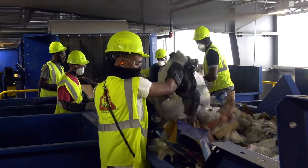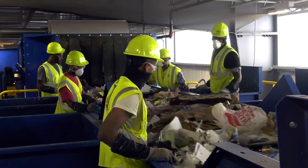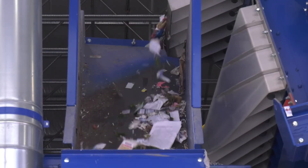Republic Services removes non-recyclable contamination and then separates paper, plastics, metals, glass, and cardboard. Once sorted, the goods are baled.